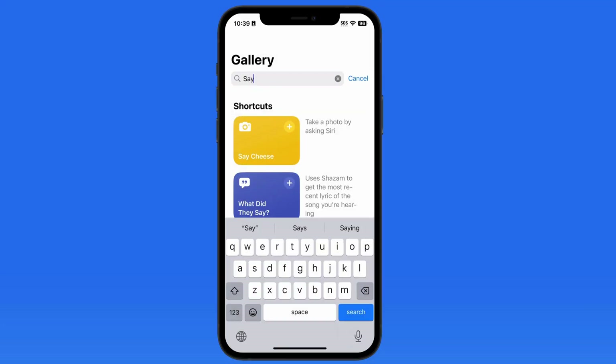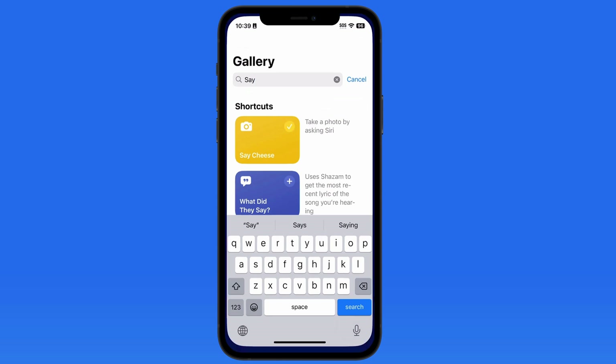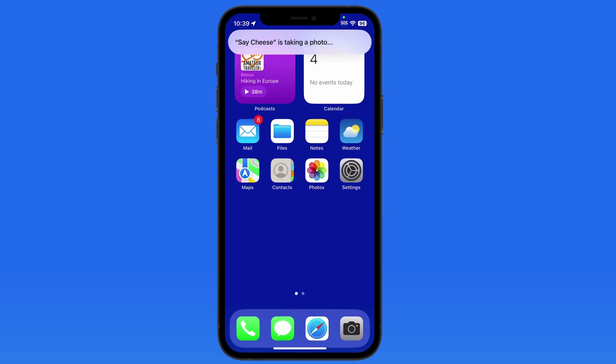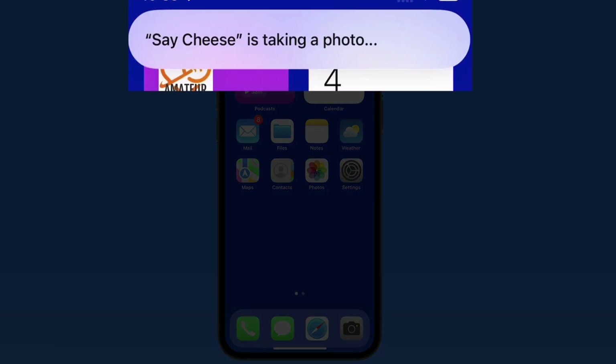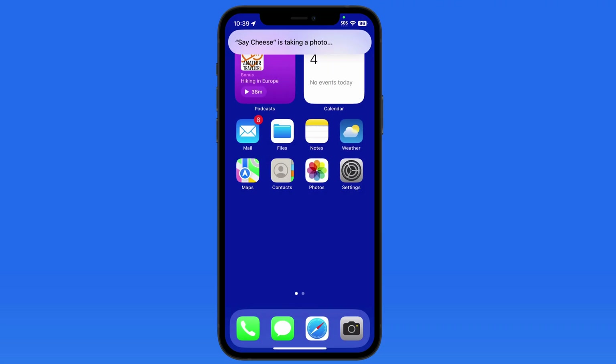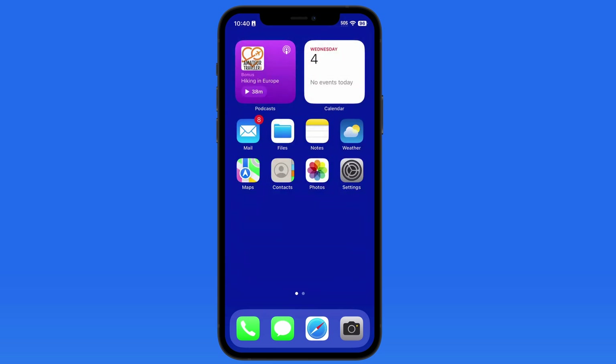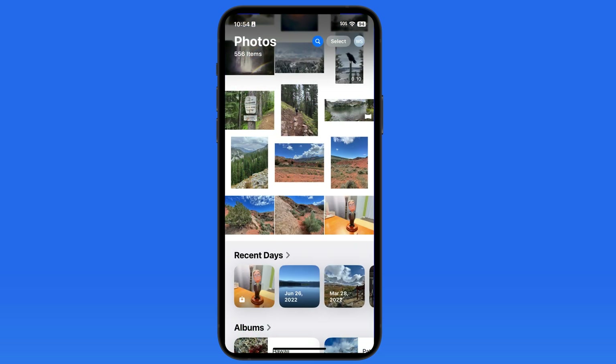Add the shortcut, and now any time I speak the command 'Siri Say Cheese,' a photo will be taken with the iPhone's main back camera. Notice that an alert appears on screen that a photo is about to be taken. We can then choose to allow the image to be saved only this once, or always allow, to avoid this pop-up in the future. That image is now available in the Photos app.